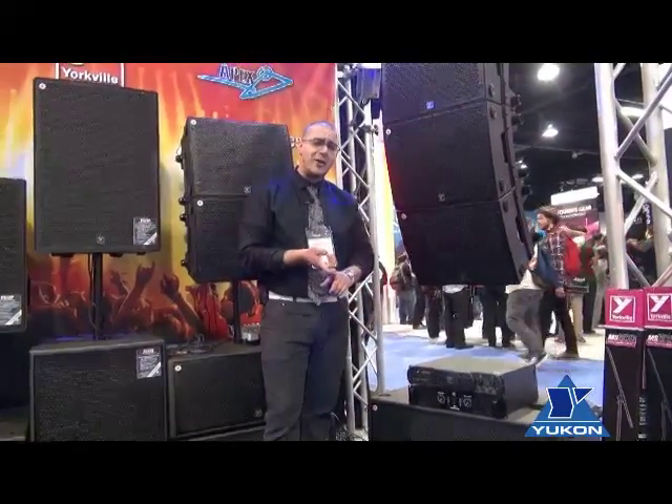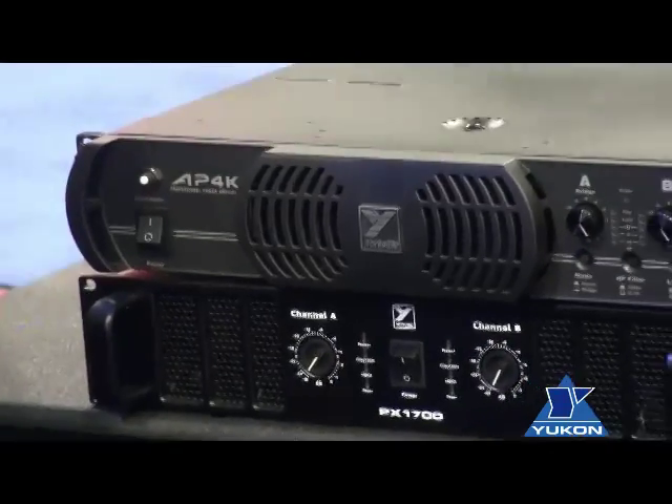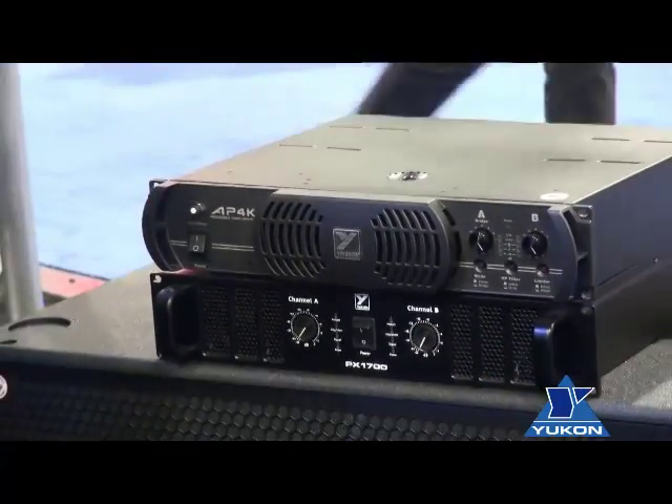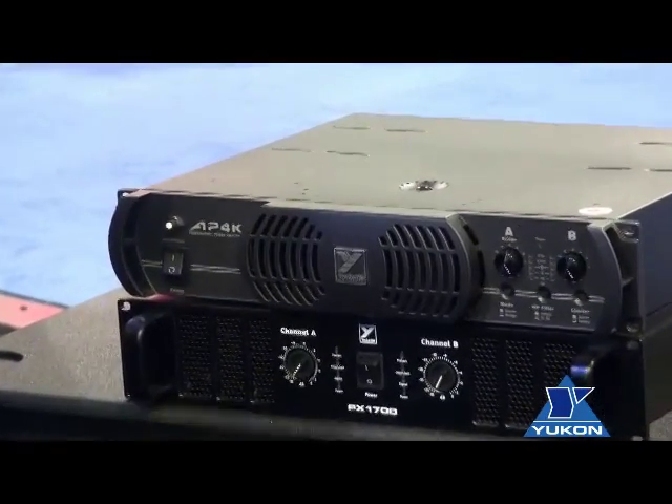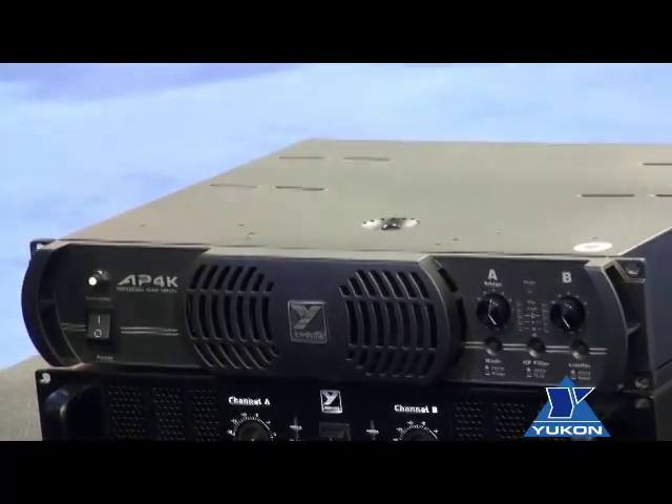Our bread and butter is powered mixers and power amplifiers, and with that we wanted to create an innovative, scalable, unique design that allowed us to create one amplifier to be used in multiple situations.